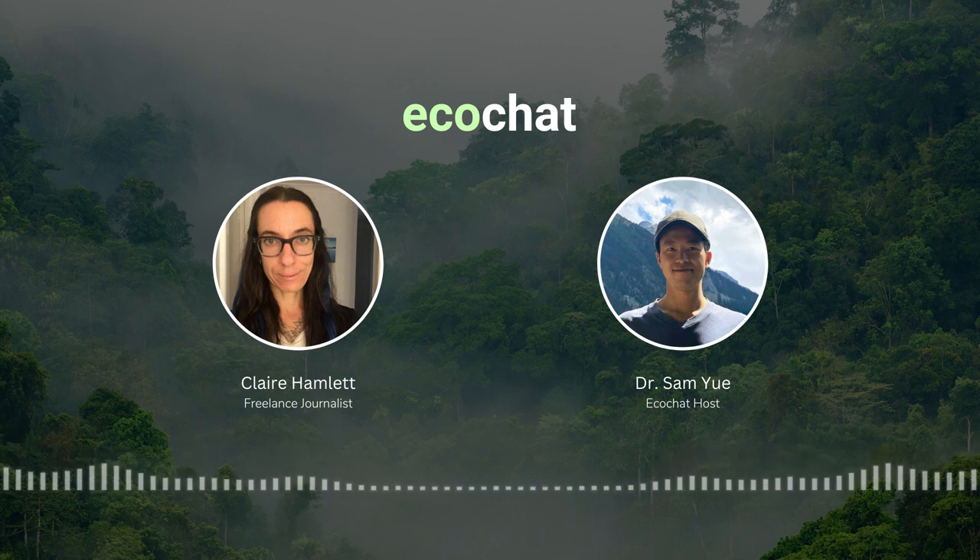Welcome to the Eco Chat Podcast. In each episode we chat with experts in conservation, animal welfare, sustainability, or environmental science to learn how you and I can make a difference for the planet. Hey Claire, how's it going? Good, thanks. We have a lot to cover today — where do you want to start? Let's start with chickens — we can talk about layer hens and broiler chickens.